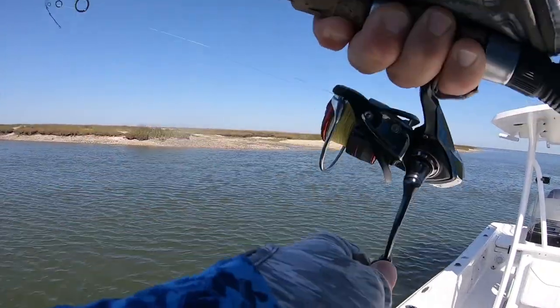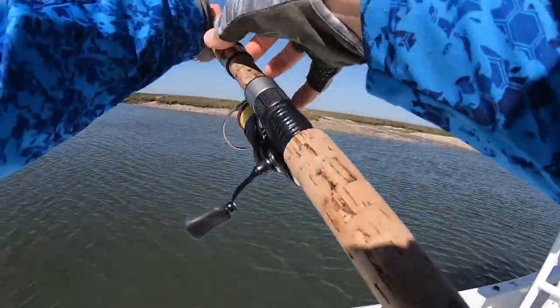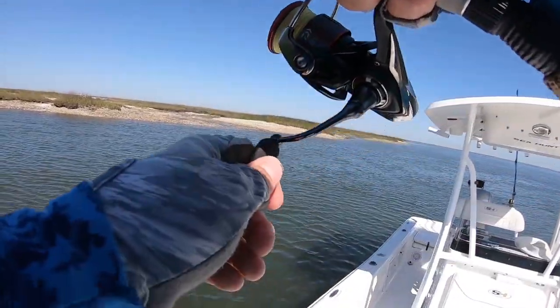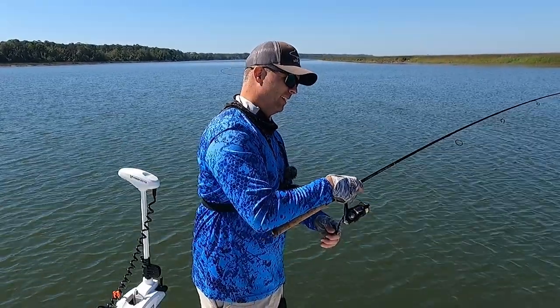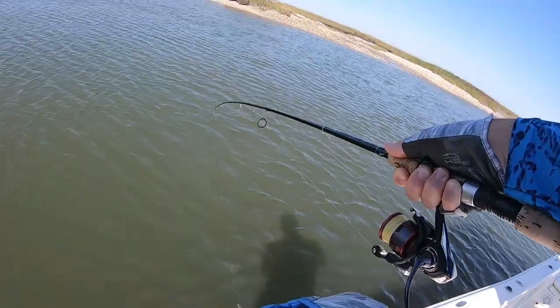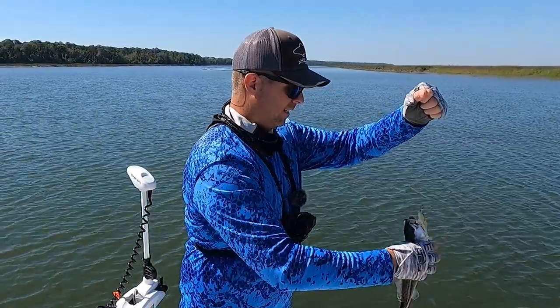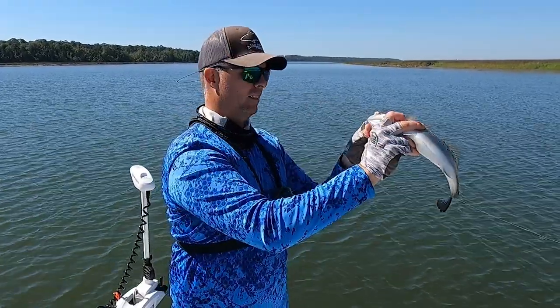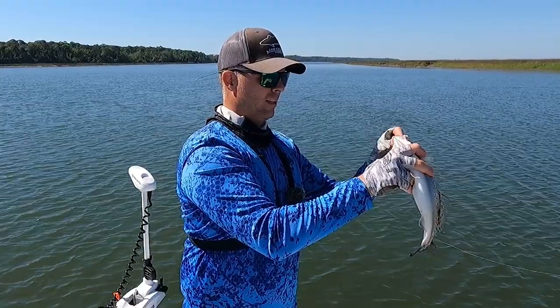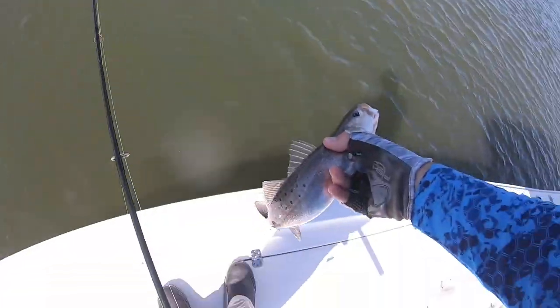Right there in that same spot — I wonder how many are sitting in there. Would be cool if you could get a camera down there. Another one sitting in that same spot — this is too easy. What are you doing under there, get out of there! Another nice keeper, 15-16 inch fish. Gorgeous. If I was keeping fish, man, I'd be well on my way.